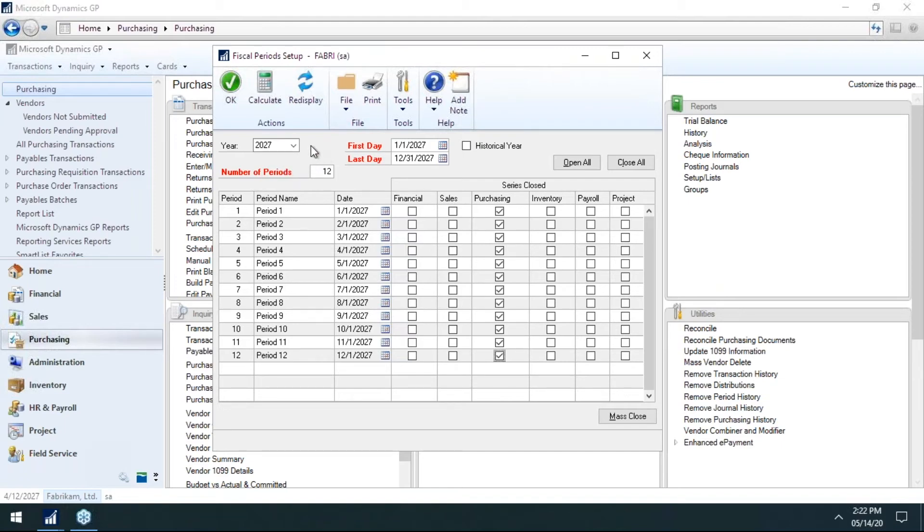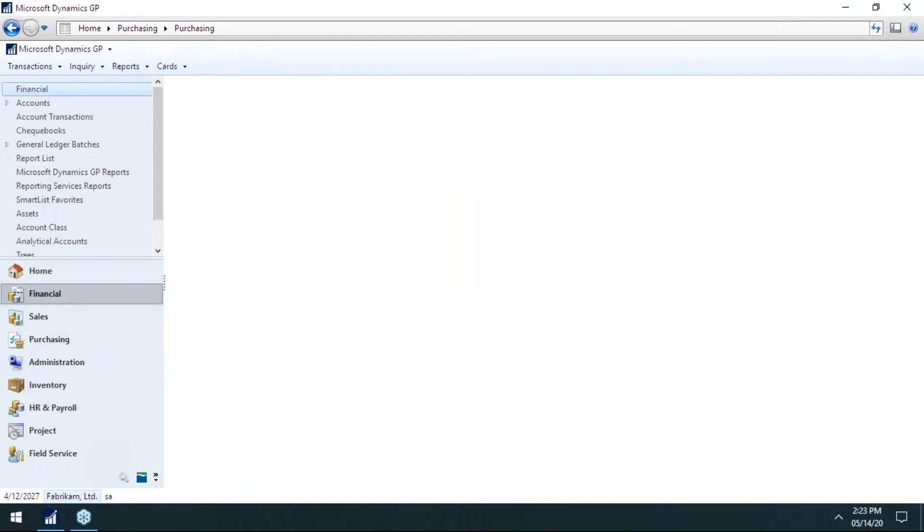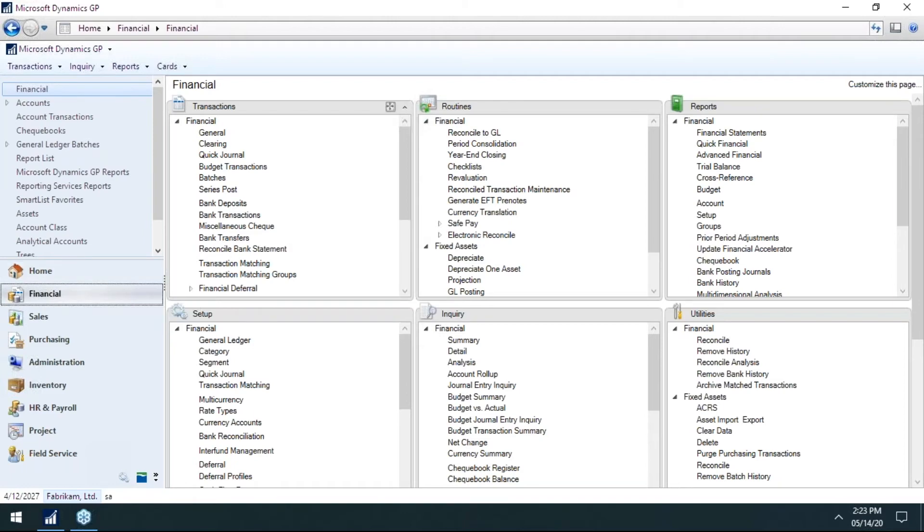It really does make life difficult if people are posting to prior years or prior months — reconciling can be a nightmare if you always keep things open. I think this fiscal periods window is a bit understated. Some organizations are very good at closing periods; others keep the fiscal year completely open. I would suggest closing one month at a time or one week at a time, depending on your setup. Accounts Receivable and Accounts Payable are fairly quick. The one that requires a bit more thought is the General Ledger module.